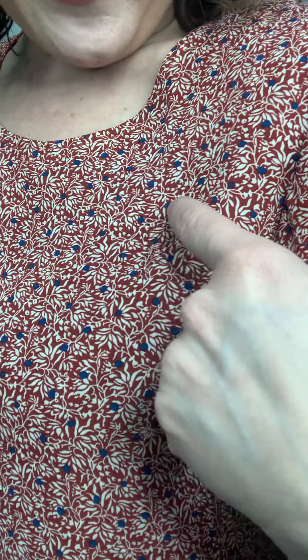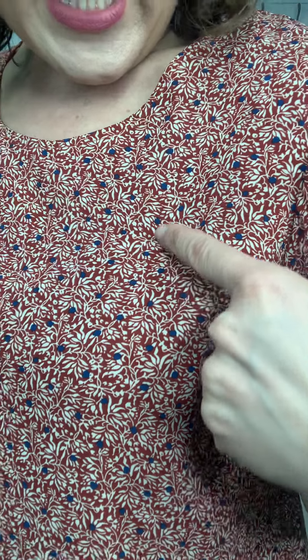So this first blouse by Mika Rose is called the Falling Petals Blouse. Just look at the gorgeous details — this beautiful brick red with the ivory and navy pattern in there.